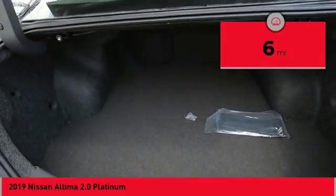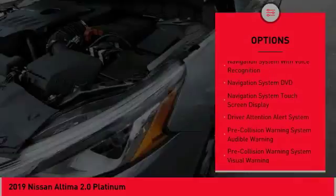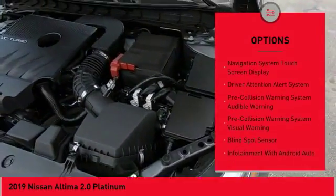Here are some of this vehicle's great options: stability control, autonomous braking, leather trim seats, remote engine start, traction control.